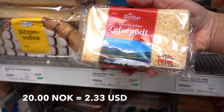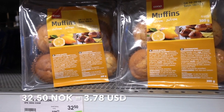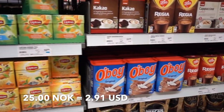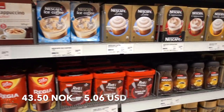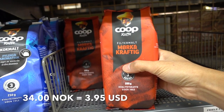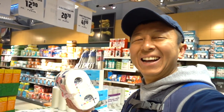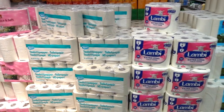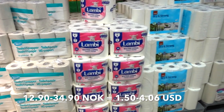This item is 20 kroner. Muffins are 32.50. Standard coffee is 25 kroner, and espresso goes up to 43.50, with another variety at 34 kroner. Toilet paper runs from 12.90 all the way to 34.90 kroner — which is not bad; I thought it was going to be much more expensive.